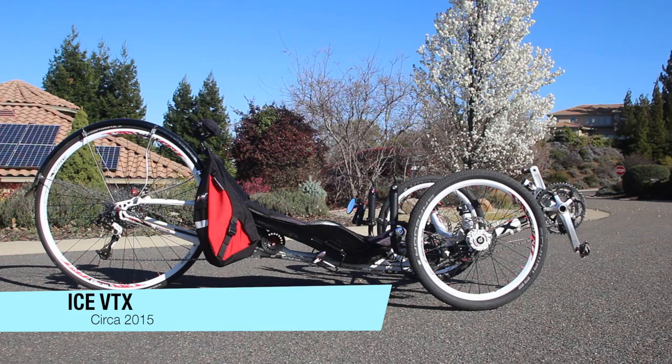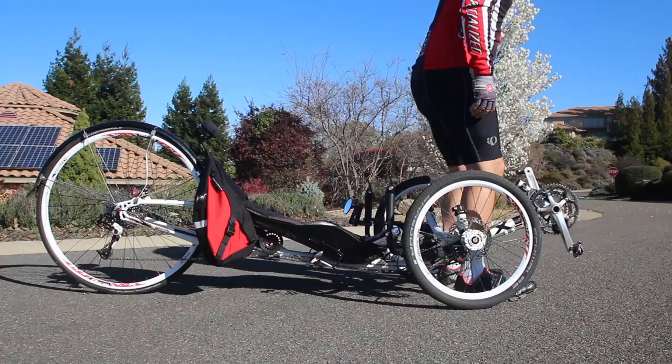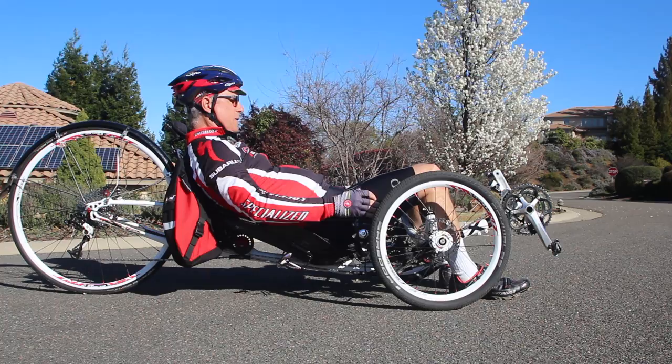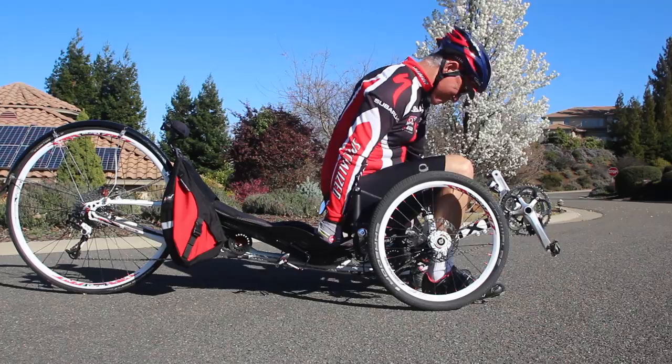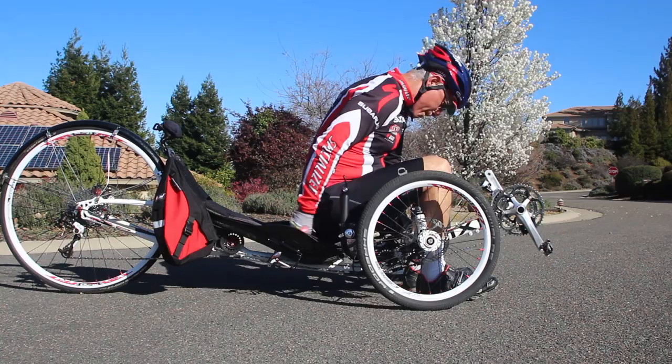Finally, we come to the ICE VTX, a trike with a large 700c rear wheel and with every aspect of the trike maximized for speed. As you can see in our final up and down test, I'm really plunking down hard in the seat here and it's taking a hand against the seat and a good amount of effort to get out of the VTX's seat. This is the price you pay for aerodynamics, but if you can deal with the price of entry — pun intended — the VTX will reward you with an extremely fast ride.